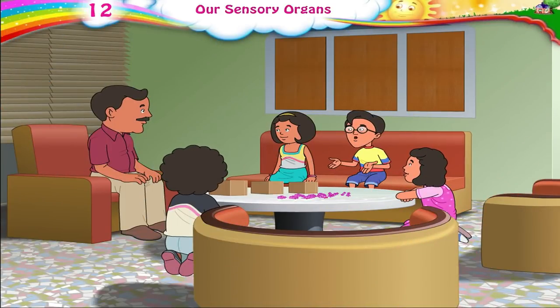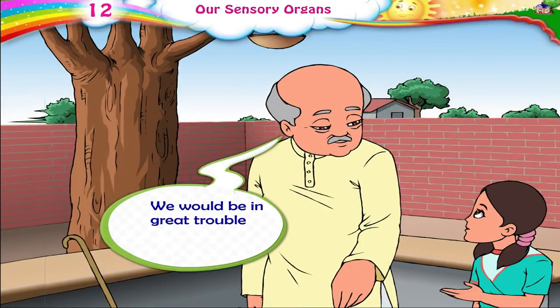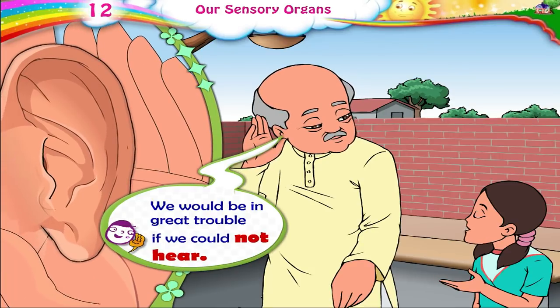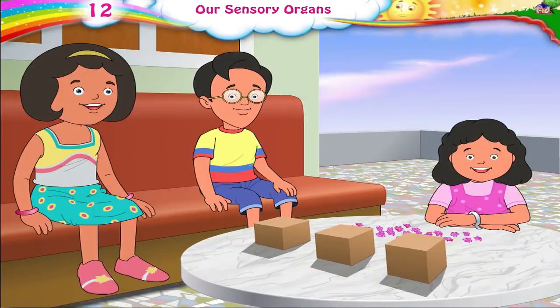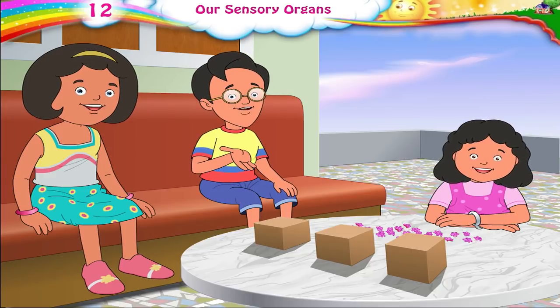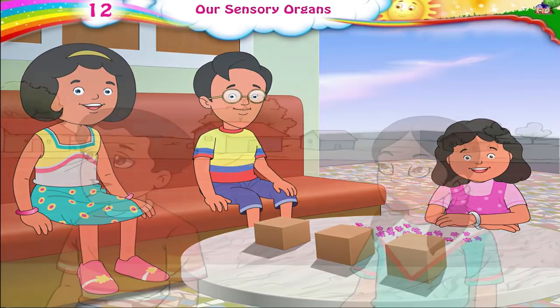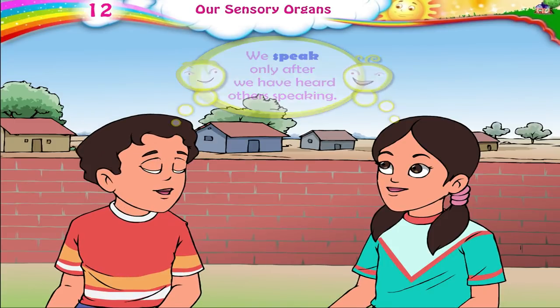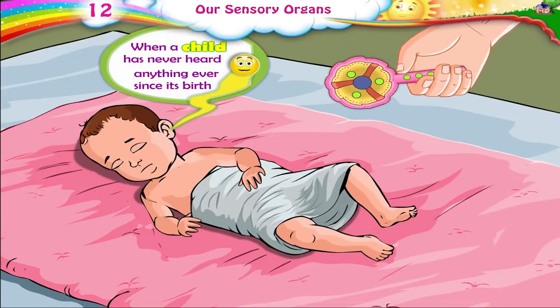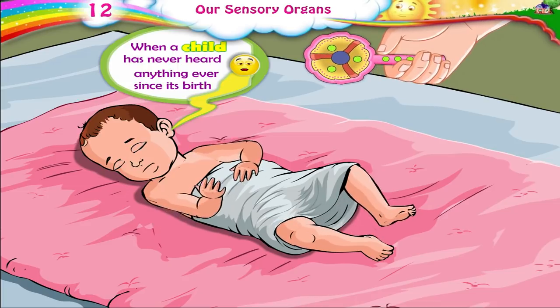Papa, what do we do if we cannot hear? We would be in great trouble if we could not hear. If we cannot hear very well, we can use a hearing aid. Papa, why does a child who cannot hear not learn to speak either? We speak only after we have heard others speaking. So, when a child has never heard anything ever since birth, he or she is not able to speak.